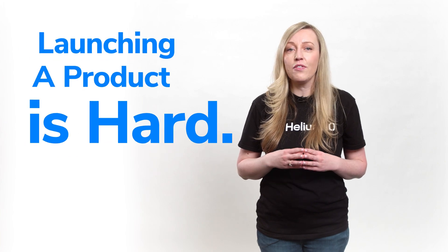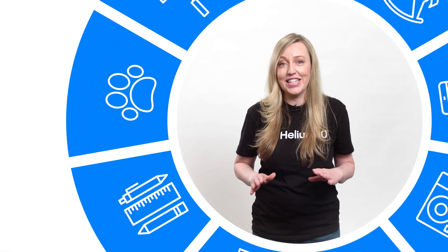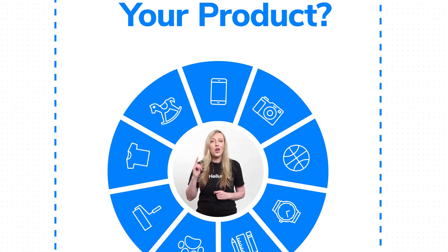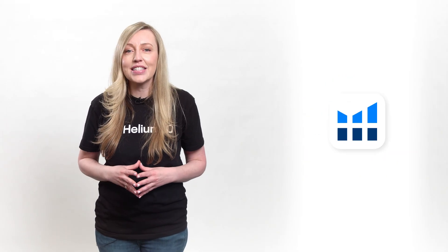Launching a product on Amazon or finding a good product to promote as an Amazon influencer is not easy. So how do you find the right product to sell or promote? Join nearly 1 million active users who use Helium 10's Chrome extension to find and source product ideas for Amazon and to find less competitive products to promote as an influencer.